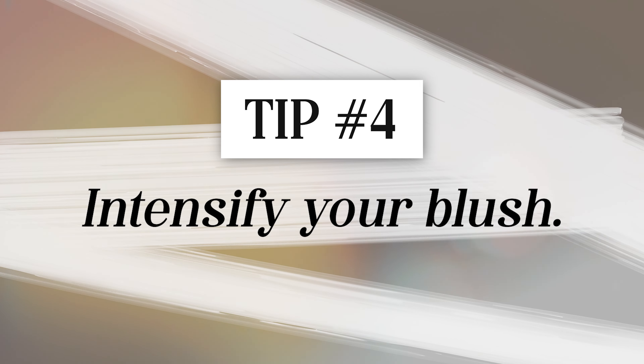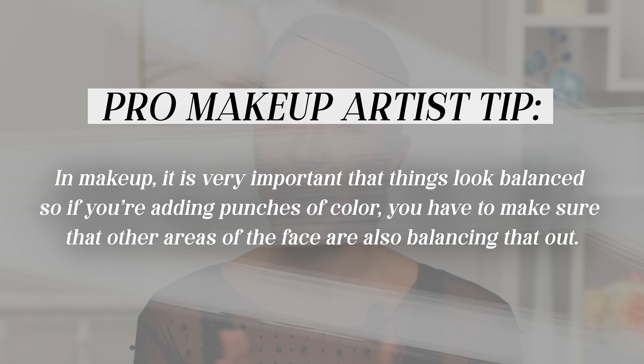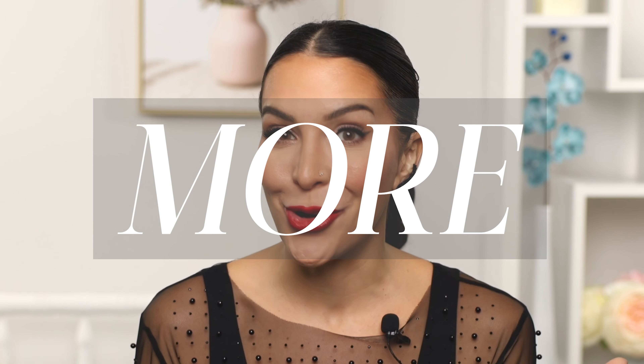Tip number four is to intensify your blush. Blush is the first thing to fade during the day, so if you're refreshing in the office, make sure you bring your blush with you. If you add more to the eyes and especially a statement lip, you need more blush to balance the look — in makeup it's very important that things look balanced. Really, all you need to do is pop on a bit more bronzer and a bit more blush and then you're good.